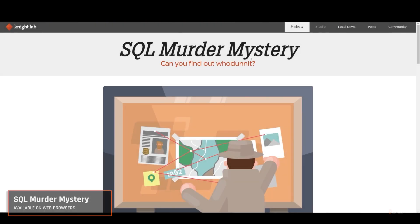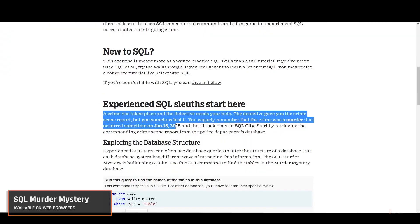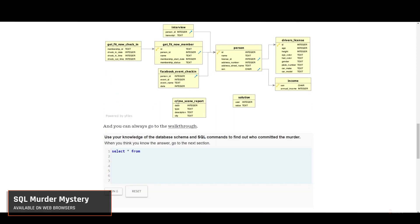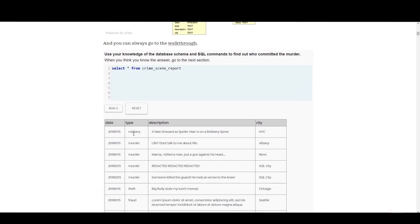Next up on our list is SQL Murder Mystery. Ever thought you could solve a murder mystery by coding? Yes, in this game you can. Designed to sharpen your SQL query skills, this browser-based game puts you in the shoes of a detective. Your weapon is none other than trusty SQL queries. As you progress, the queries get more complex and the mystery deepens. It's fascinating how it turns database management into an engaging storytelling experience.